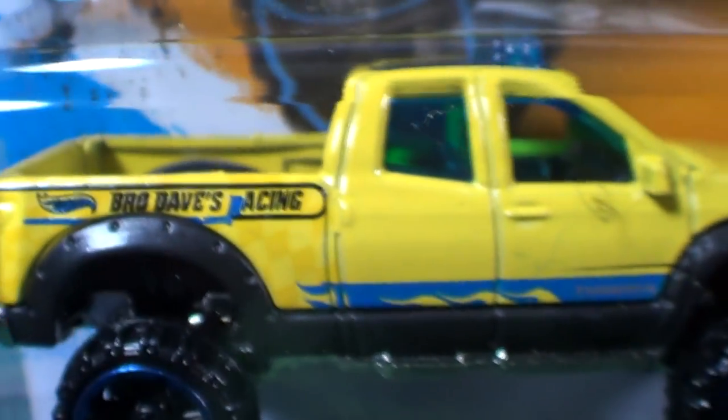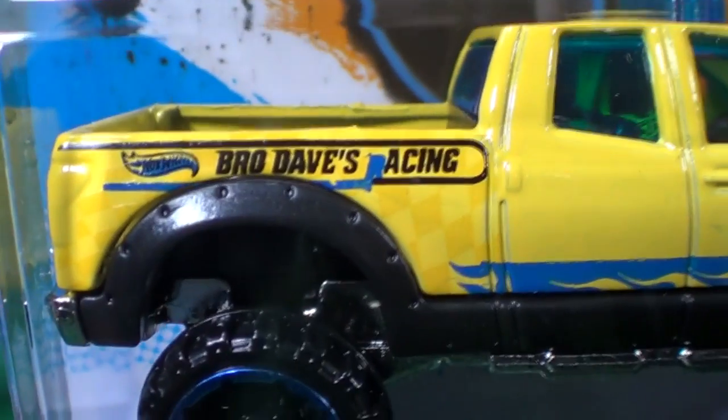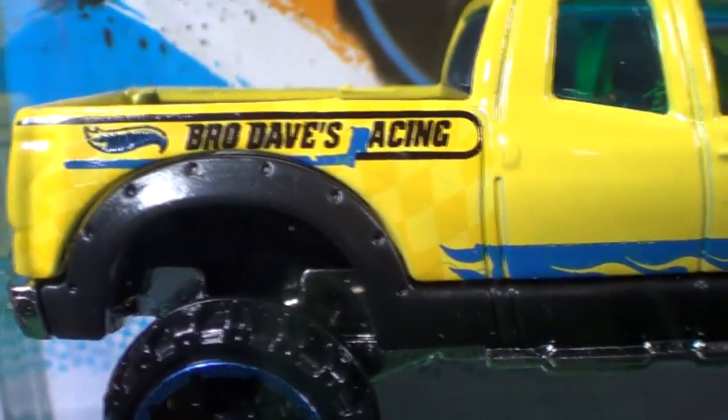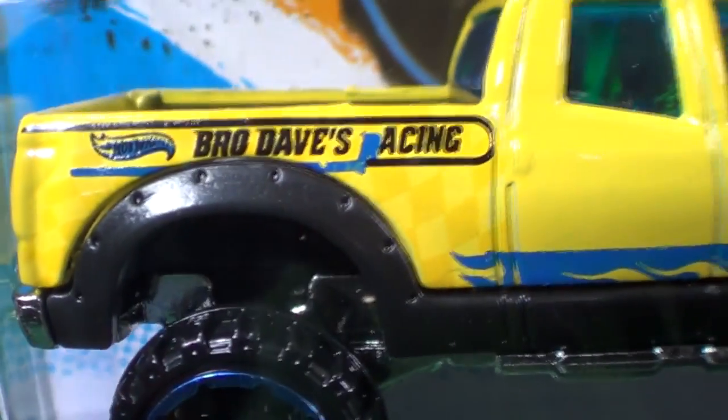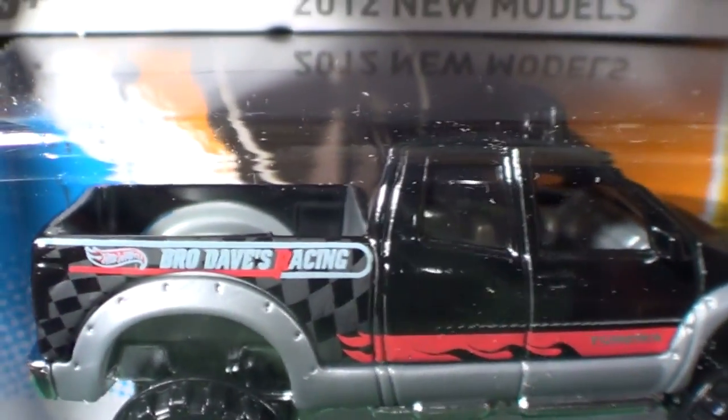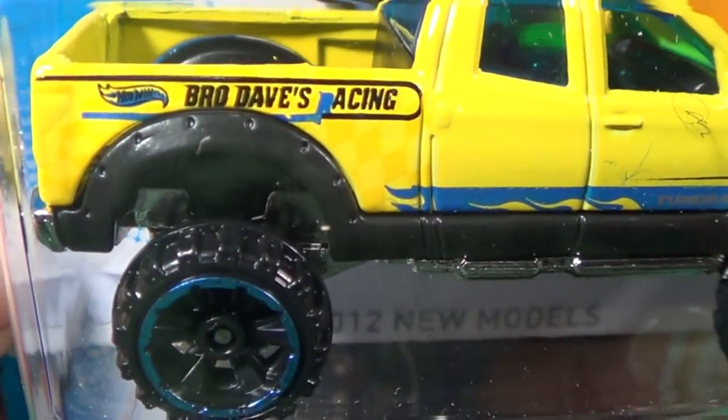This one got a little scuffed up. Also, looking at the tampo — where's the R in 'Racing'? It looks like debris got in when they were painting it. On the black version you can clearly see it says 'Racing' in red, but on the yellow one it got all messed up.